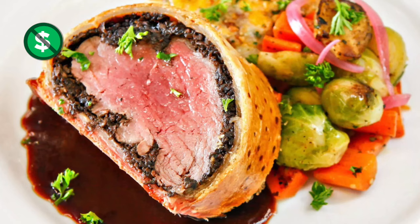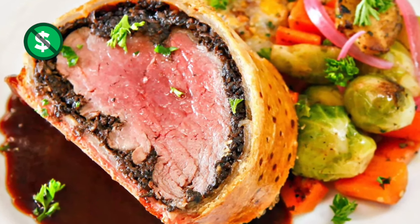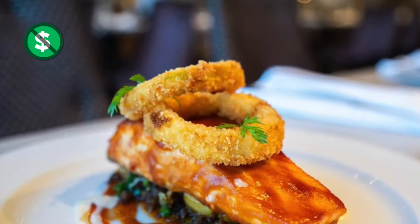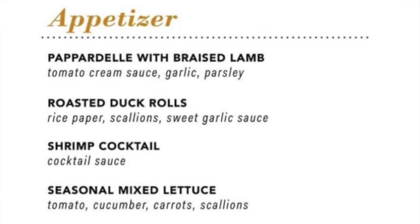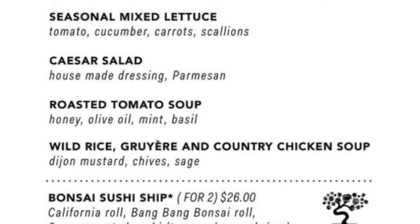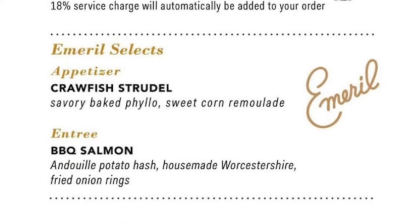On Carnival Celebration, you have the Festival and Carnival restaurants with different menus each night of your cruise, featuring classics like the pastry-wrapped beef wellington. They also have the new Emerald Selects like barbecue salmon. Most items are complimentary. You can add the Bonsai sushi for an extra charge, or try the new Emerald Selects appetizer and entree.